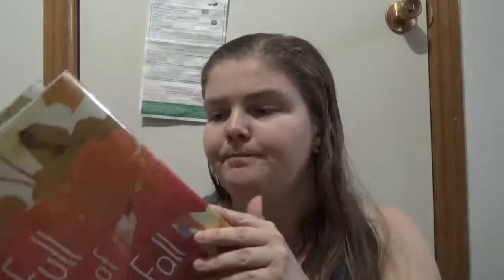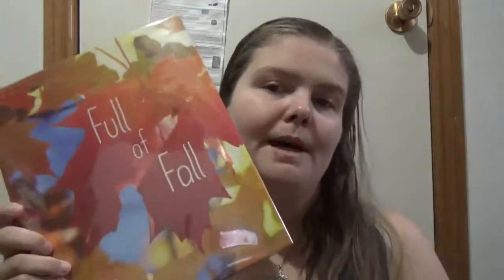This one is kind of a big book, so they really see the images. Full of Fall by April Pulley Sayre. Happy readings.